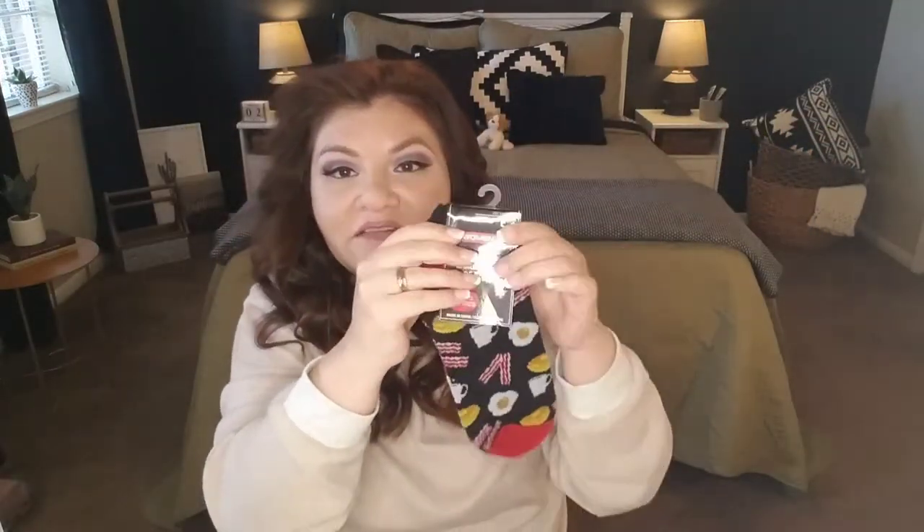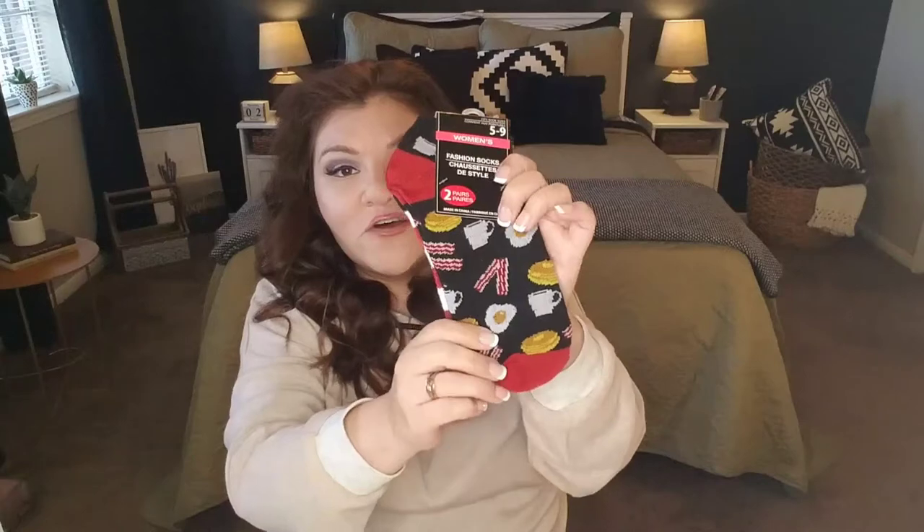These would also make a great gift. Because of this color scheme they would tie in really great with a Valentine's gift, birthday gift, or whatever — they're just so cute. I think anyone would appreciate them.